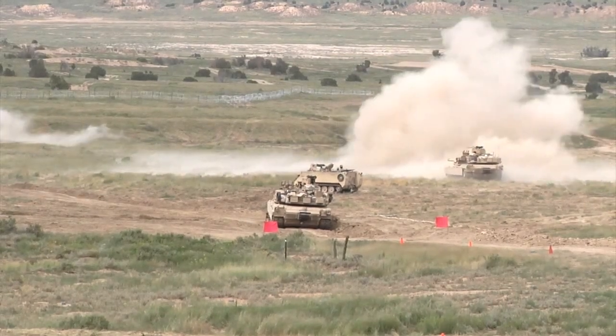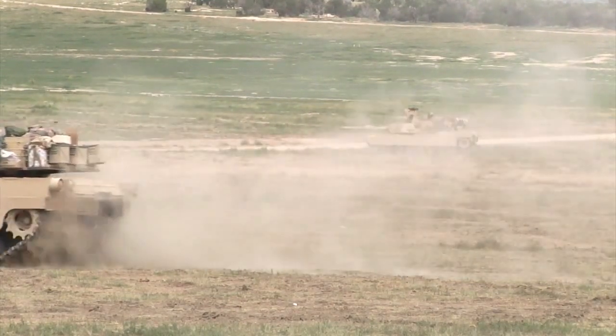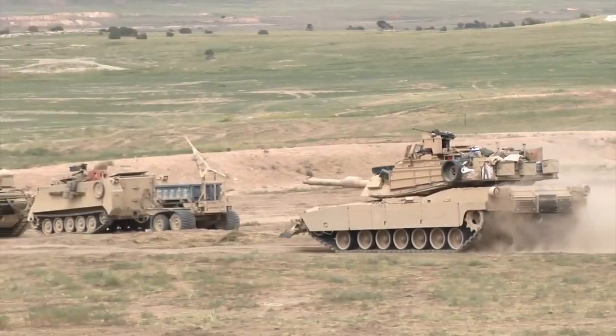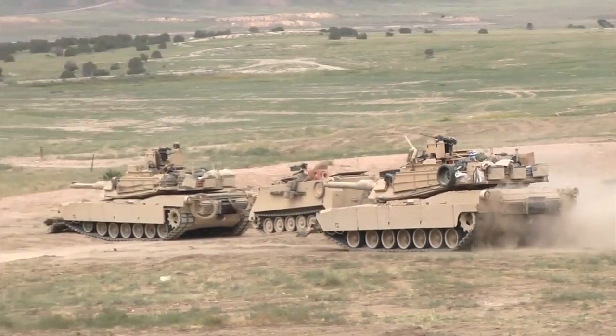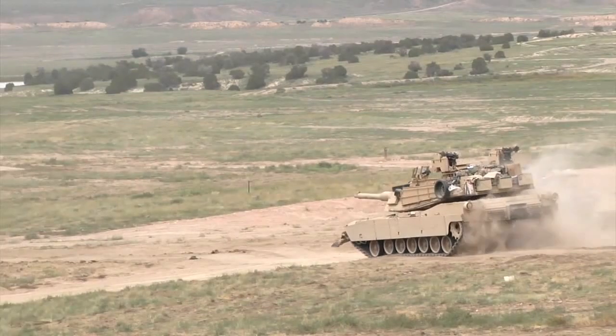The decisive action exercise entails some of the more traditional warfighting tactics that are part of the Army's full-spectrum operations. Soldiers train to work as a team using Army assets to assault objectives. Showcasing the awesome fighting force during the CALFEX was key.